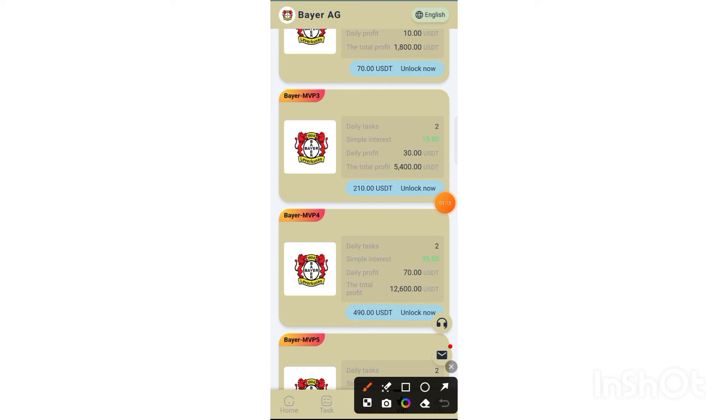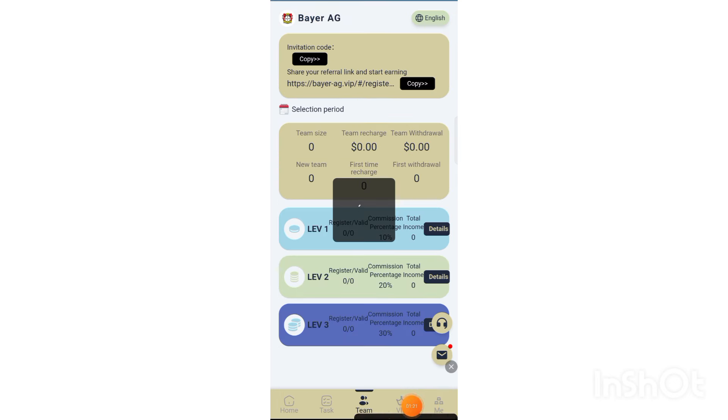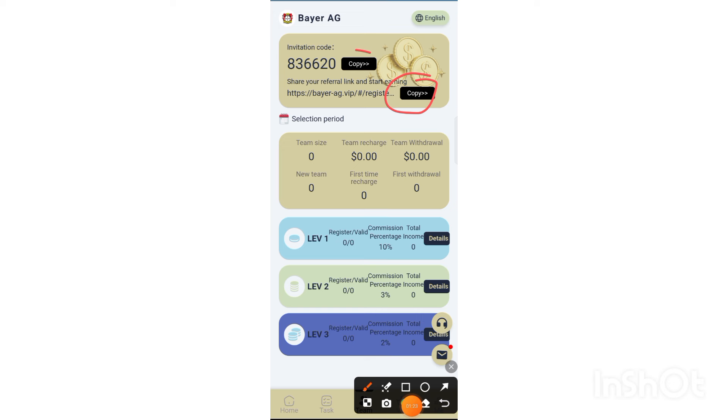After the recharge is complete, click the me button. You can see that my charge has already been credited. Check that my VIP one has already been upgraded. Then click the quantify button.